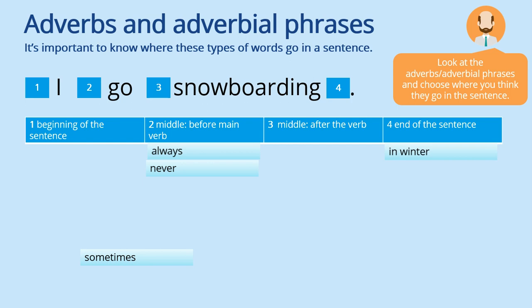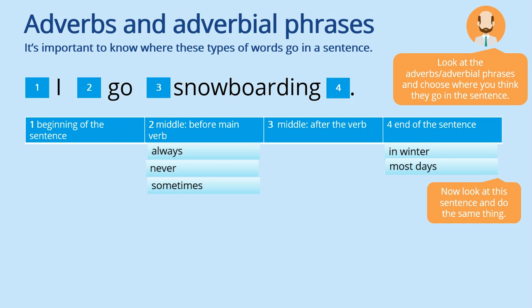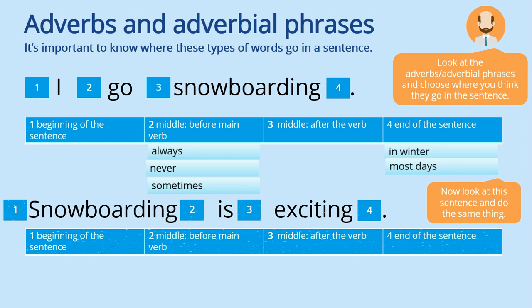'Sometimes' — yes, 'I sometimes go snowboarding.' 'Most days' appears at the end of the sentence: 'I go snowboarding most days.' Now look at this sentence and do the same thing — where does each adverb or adverbial phrase go in a sentence with 'snowboarding is exciting'?